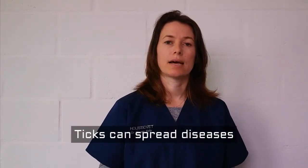Ticks are not as common as fleas, and often we don't even realize that our pets have them because we only really see them when they're engorged and really, really large. But ticks can also spread disease. There are two diseases that ticks can spread.